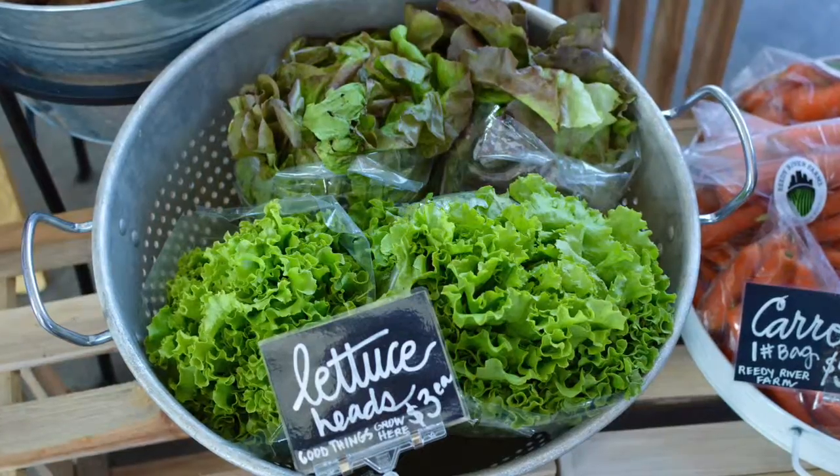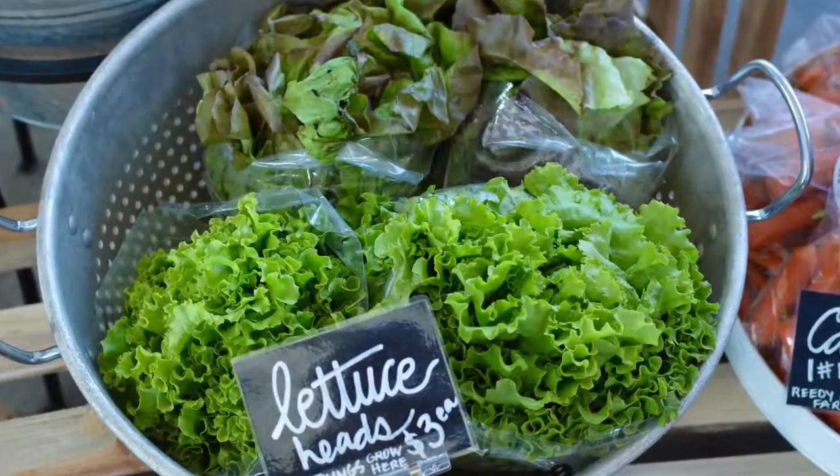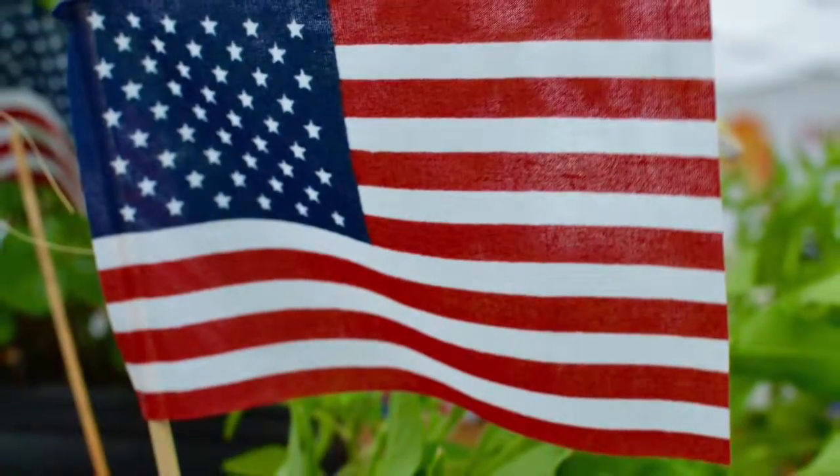I'm Steph Burnett for FET at the Traveler's Rest Farmer's Market wishing you a delicious summer, and this has been Just a Bite.